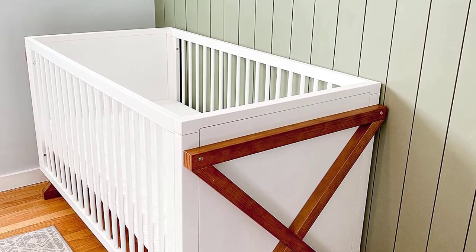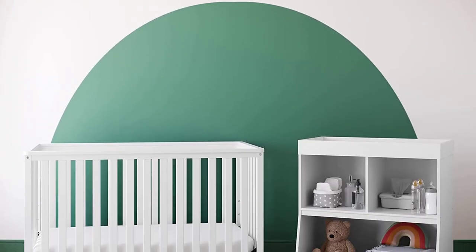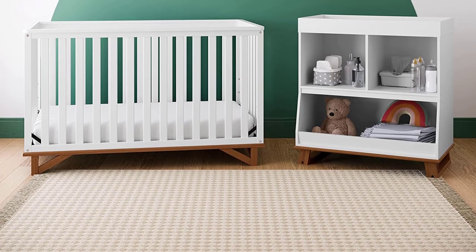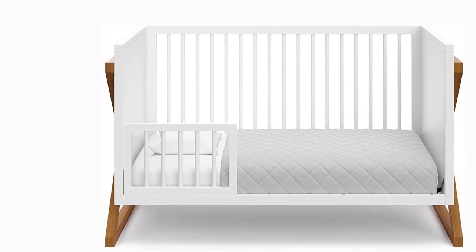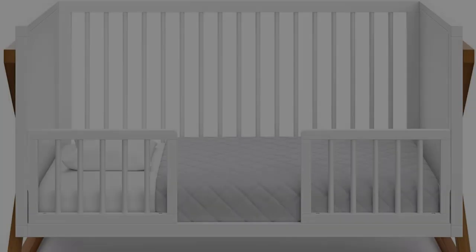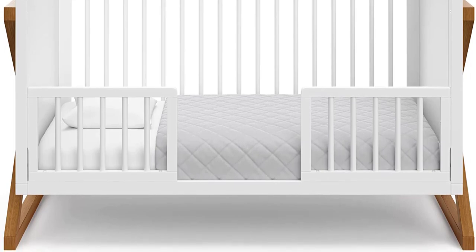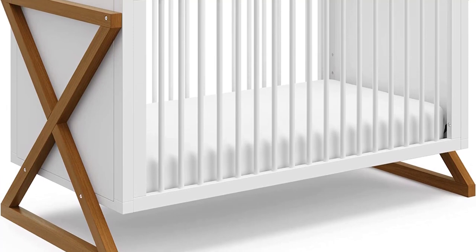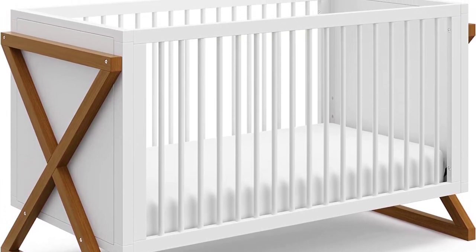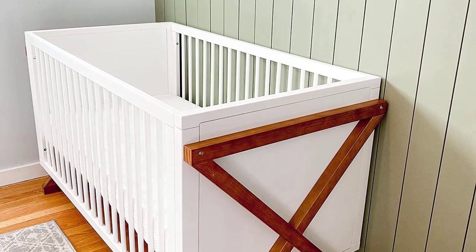Introducing the Storecraft Equinox 3-in-1 Convertible Crib, a truly unique crib with a modern structure distinguished by its strong frame lines and a two-tone design. The Equinox is made with high-quality pine wood and composites, and is available in three non-toxic modern two-tone finishes: white, gray, and vintage driftwood. It features a three-position adjustable height mattress support base. Like all Storecraft cribs, the Equinox is JPMA certified and meticulously tested to meet or exceed all applicable safety standards, ensuring the safest sleeping environment for your child.